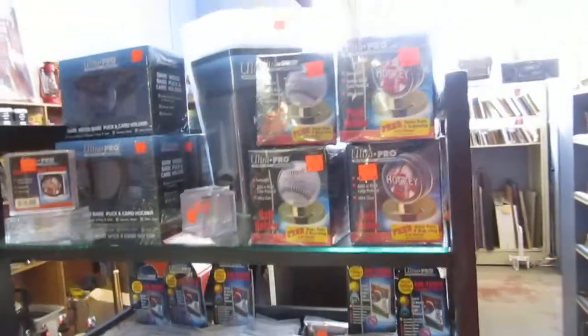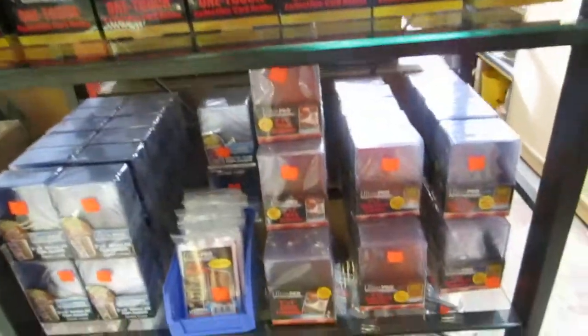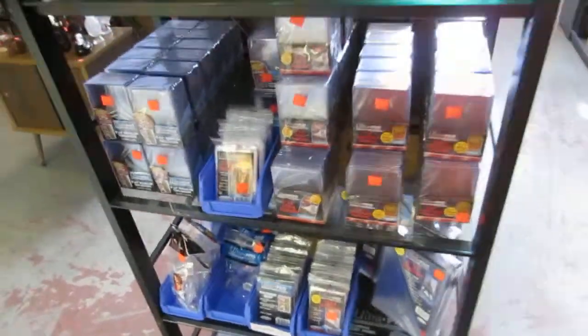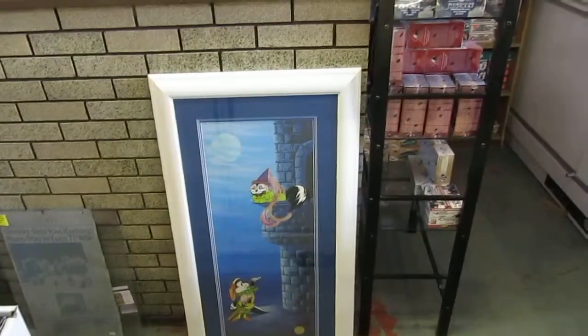We also have card supplies: hockey puck holders, baseball holders, one-touch supplies, top loaders, and Ultra Pro sheets. Our prices are better than anybody out there — compare and ask them to match our price.